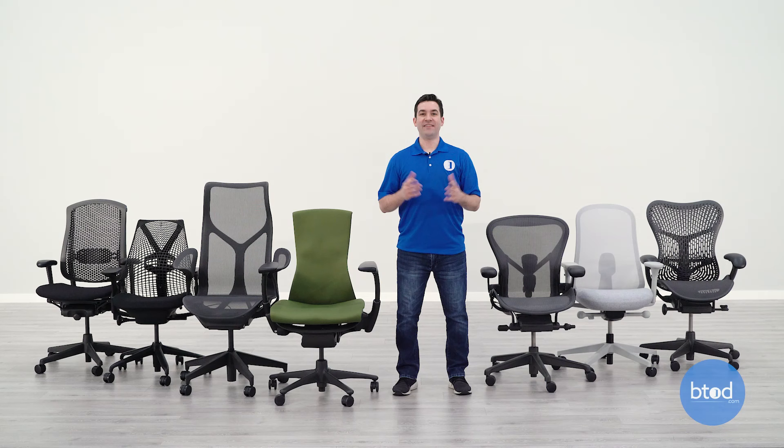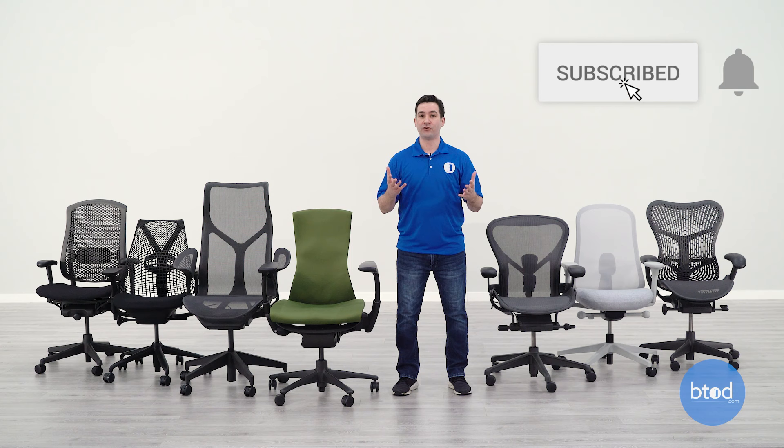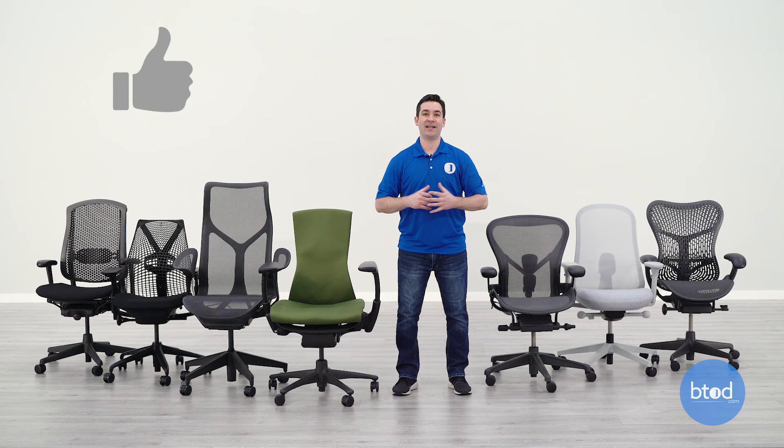And that concludes our list of the seven most popular office chairs by Herman Miller. If you're looking for more information on any of the chairs featured here, I'd highly suggest looking in the description — we'll link any reviews we currently have. If you don't see a review on some of the chairs we haven't covered, make sure to follow us on social media and click the subscribe button so you're notified when that review comes out. I appreciate you making it this far — if you enjoyed this, smash that like button. Thanks a lot for watching!